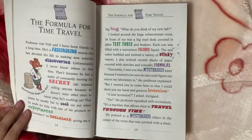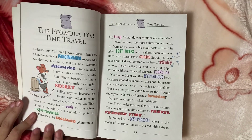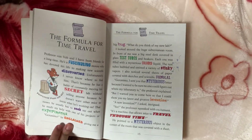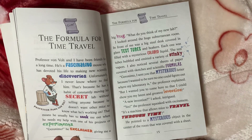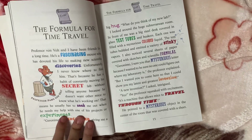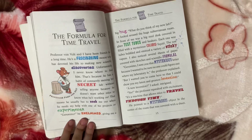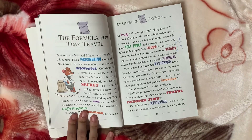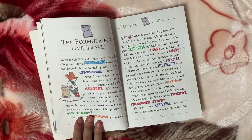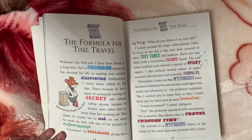What do you think of my new lab? I looked around the huge room. In front of me was a big desk covered in glass test tubes and beakers. Each one was filled with a mysterious colored liquid. I also noticed several sheets of paper covered with sketches and scientific formulas.